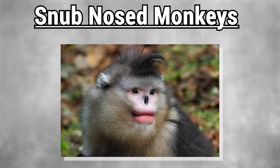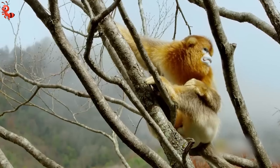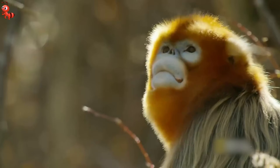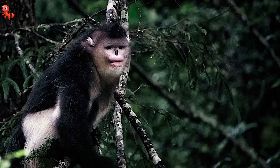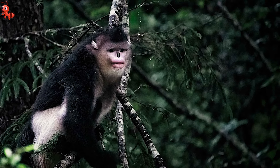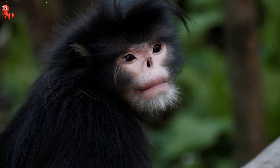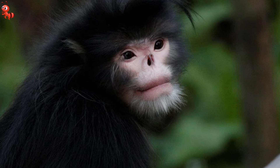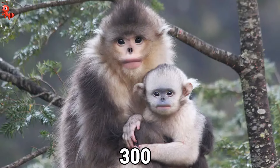Number 1: Snub-nosed Monkeys. The snub-nosed monkey is a primate species that inhabits northern Myanmar and Yunnan province in southern China, near the border with Myanmar. Unfortunately, this species is classified as critically endangered, with an estimated population of only 260 to 330 individuals.